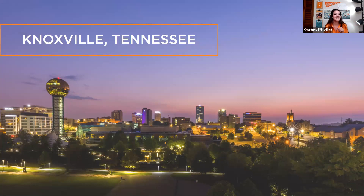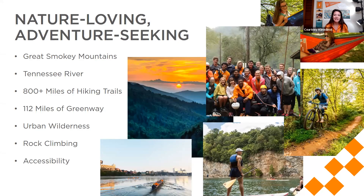Knoxville has been coined a nature-loving, adventure-seeking, artsy kind of town, and I think that's so true. We're located less than 45 minutes from the Great Smoky Mountains, which is the most visited national park in the United States. The Tennessee River is located right along campus, so there's plenty of water activities if you're interested in kayaking or paddle boarding. The rowing team uses that river right across Neyland Stadium and campus.